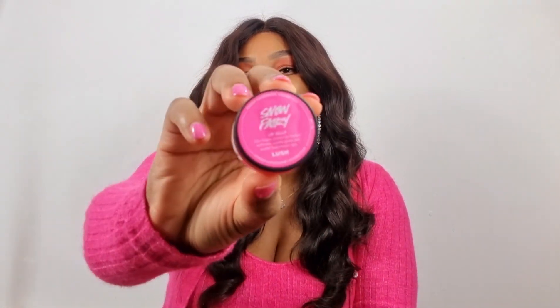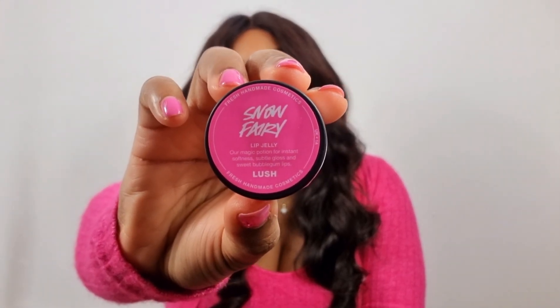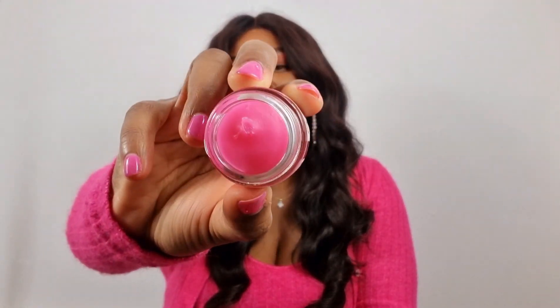Another new one they have is the Snow Fairy lip jelly. This is so moisturizing on your lips — it gives a little bit of a shine. I am so in love. It smells like a bubble gummy kind of scent, really nice. It's called the Snow Fairy lip jelly. I will leave everything in my description bar below so make sure you check that out. This is fantastic for chapped, dry, cracked lips.